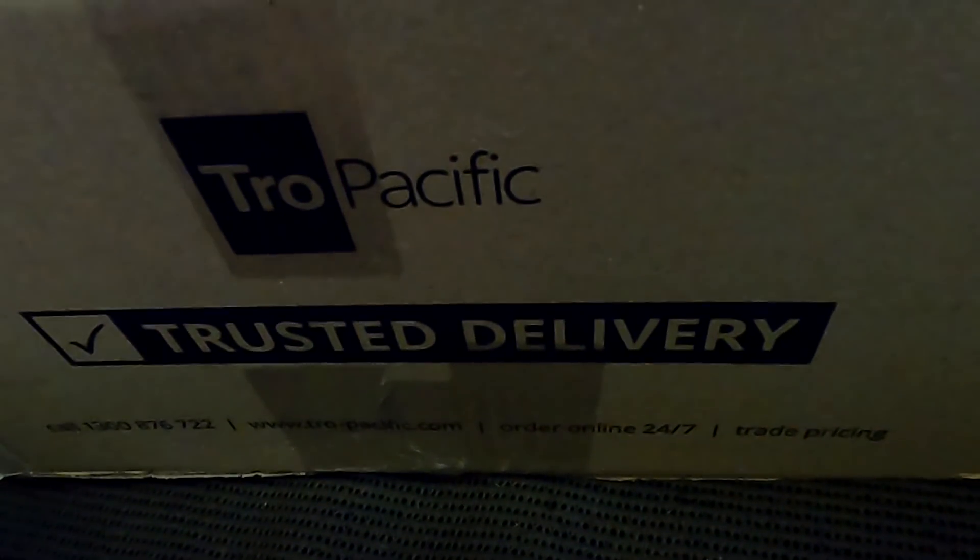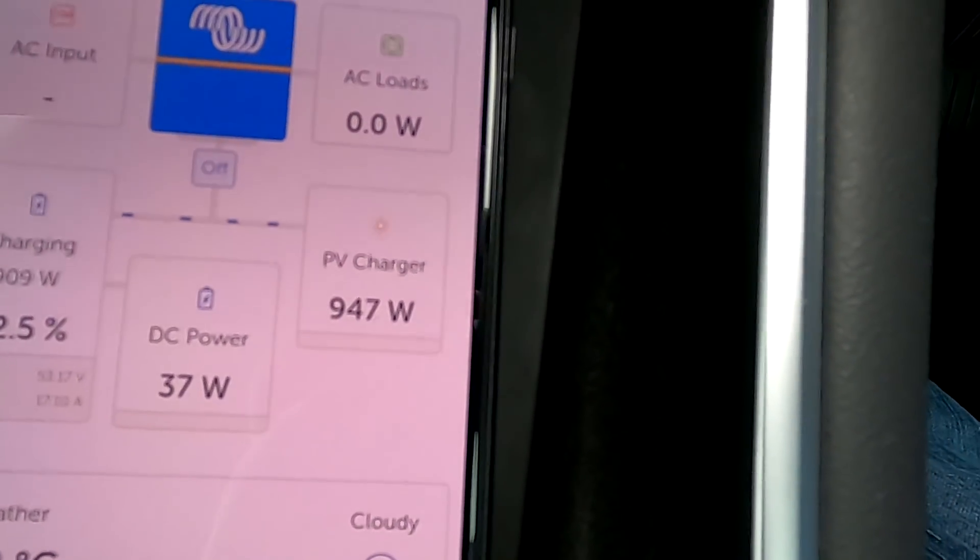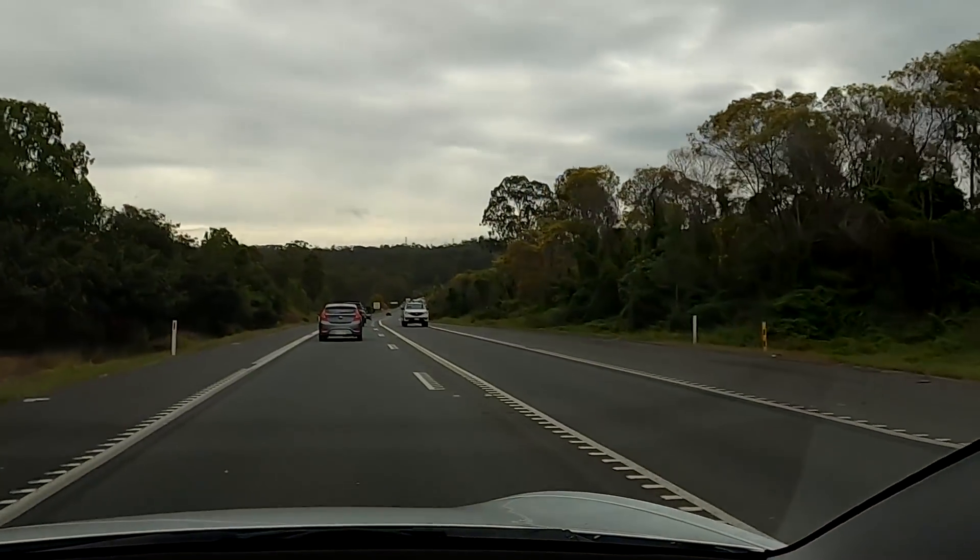These circuit breakers were delivered this morning — the parcel was at the front gate again so I haven't opened it yet, we'll leave that for later. Now I'm on my way from Springfield Lakes to Ipswich to pick up more stuff for the off-grid garage, and charging with 950 watts on a cloudy day.